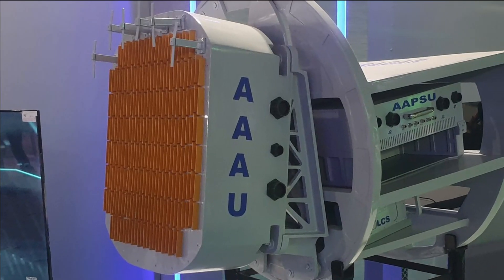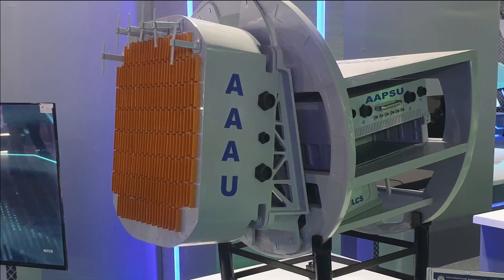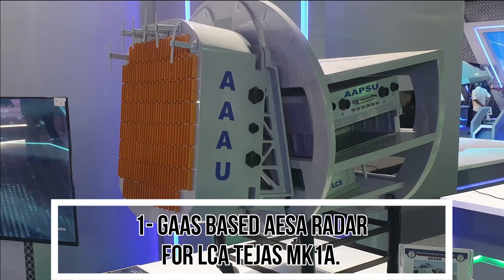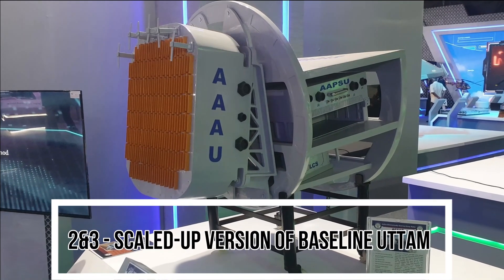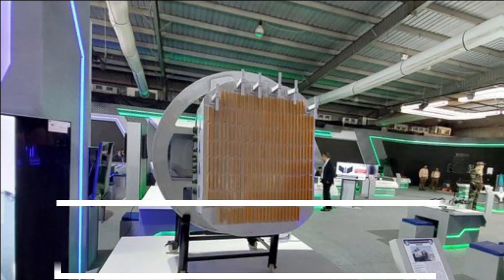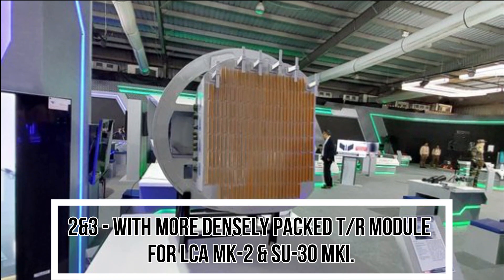The Uttam FCR AESA radar being developed for the Indian Air Force is going to have four variants. The first is a gallium arsenide-based AESA radar developed for LCA Tejas Mark 1A. The next two versions are scaled-up variants of the baseline Uttam with more densely packed TR modules, being developed for LCA Mark 2 and Su-30 MKI.